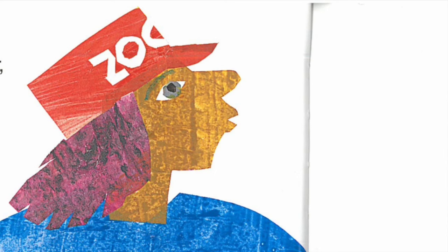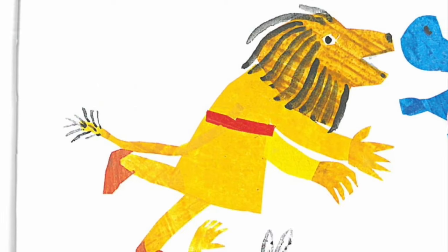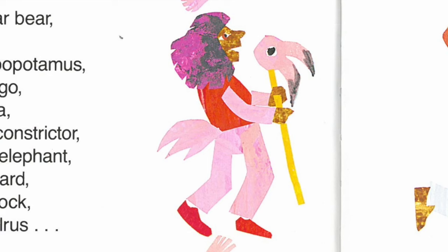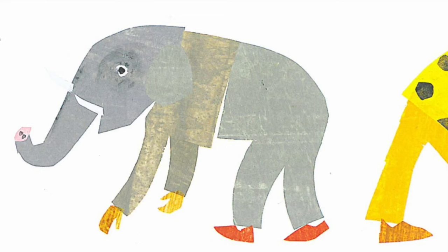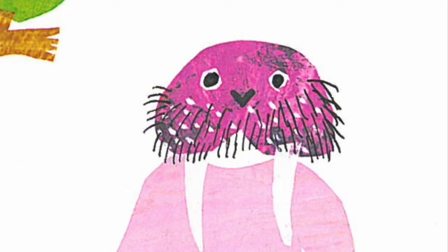Zookeeper, zookeeper, what do you hear? I hear children growling like a polar bear, roaring like a lion, snorting like a hippopotamus, fluting like a flamingo, braying like a zebra, hissing like a boa constrictor, trumpeting like an elephant, snarling like a leopard, yelping like a peacock, bellowing like a walrus. That's what I hear.